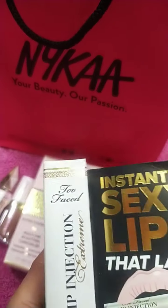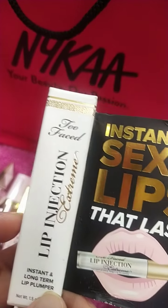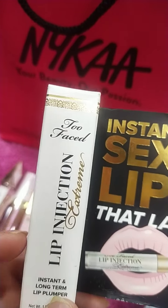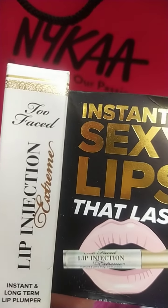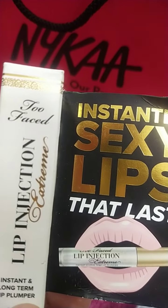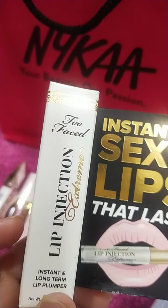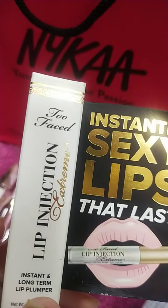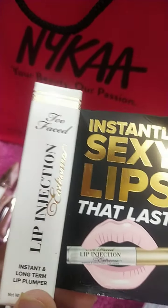The last free gift is the famous Too Faced Lip Injection Extreme. I have used this product — it gives you a slight tingle or burning sensation, but it plumps your lips and makes them look fuller and healthier. If you want, you can also purchase this in the full size.